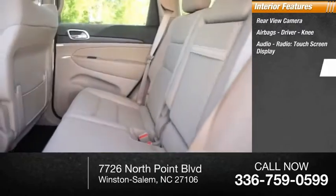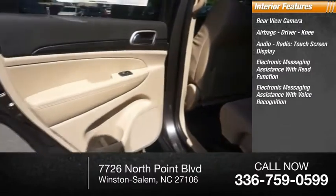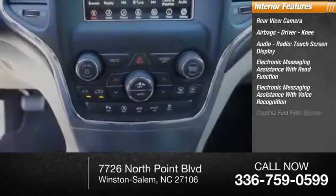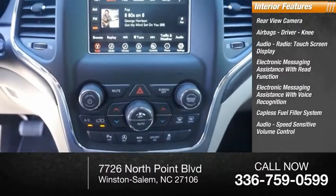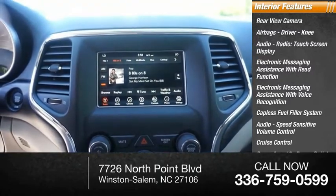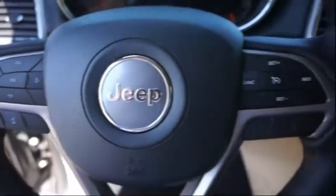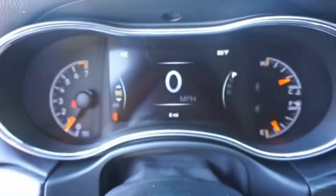Electronic messaging assistance with read function, electronic messaging assistance with voice recognition, capless fuel filler system, audio speed sensitive volume control, cruise control, cargo area 12 volt power outlet, child safety locks. This isn't just a vehicle, it's an experience — so stop in for a test drive today.